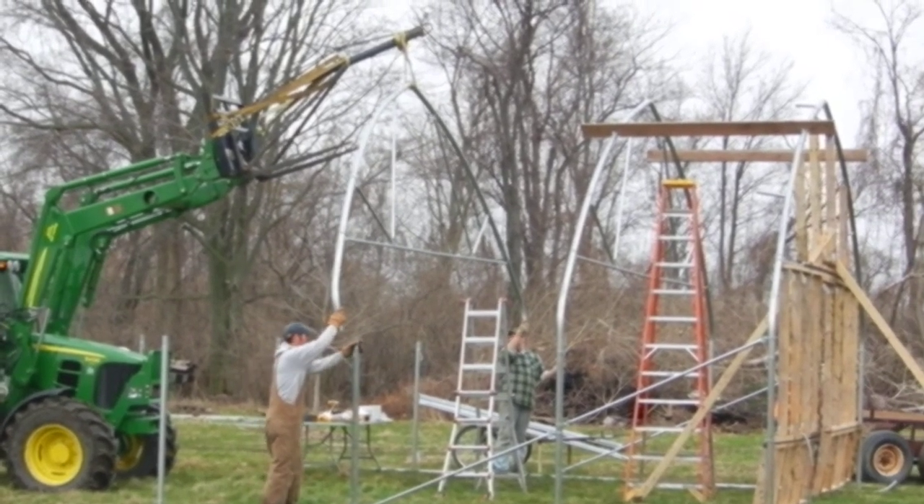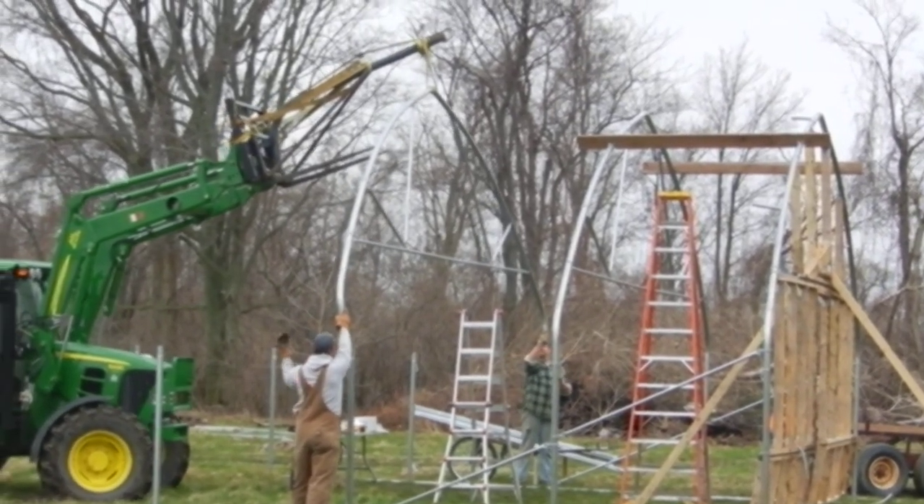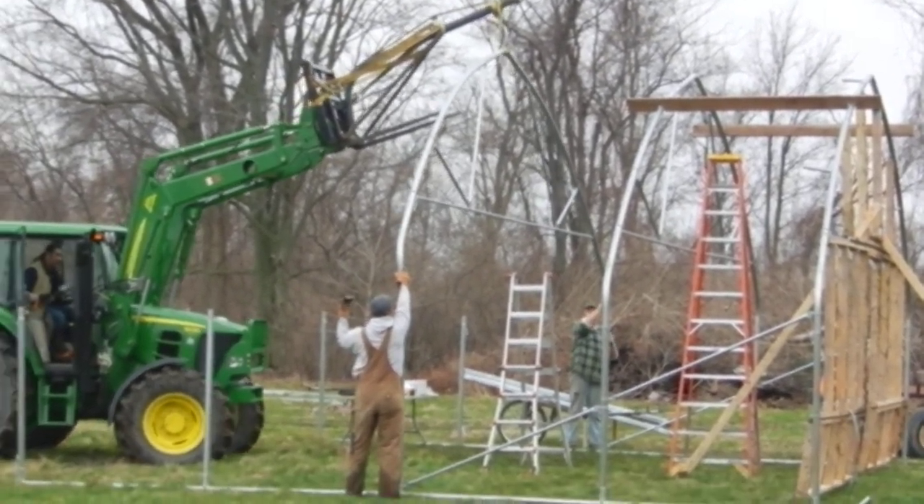Very exciting day for us. This is our movable high tunnel that we purchased partly through the help of an EQUIP grant from the government. Our thanks.